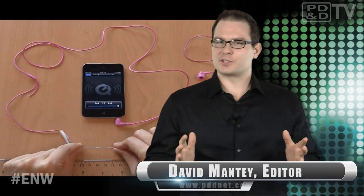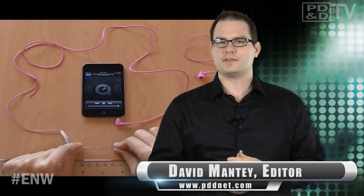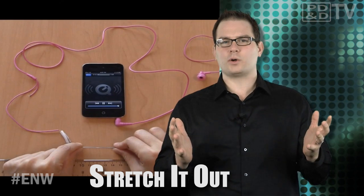Researchers from North Carolina State University have created conductive wires that can be stretched up to eight times their original length and remain functioning. Think of the possibilities: stretchable headphones and phone chargers, vacuum cords that never come unplugged, smart textiles, intelligent clothing — but let's not get ahead of ourselves.